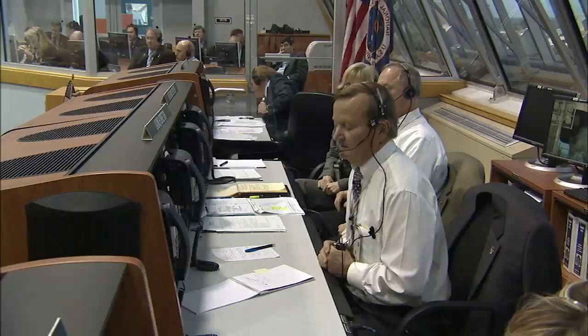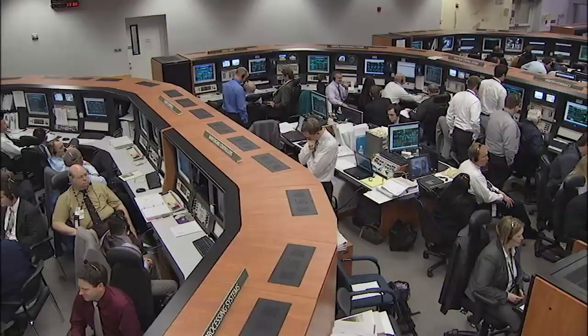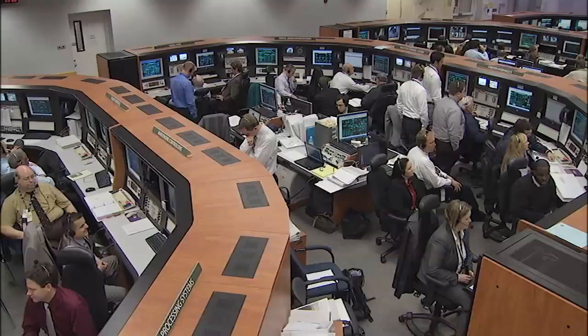Nine minutes before liftoff, the flight control team in Houston, NASA and contractor management, and the other members of the launch team radio a simple go or no go. MILA is go. STM is go. Safety console is go. SPE is go. LRD is go. SRO is no go.